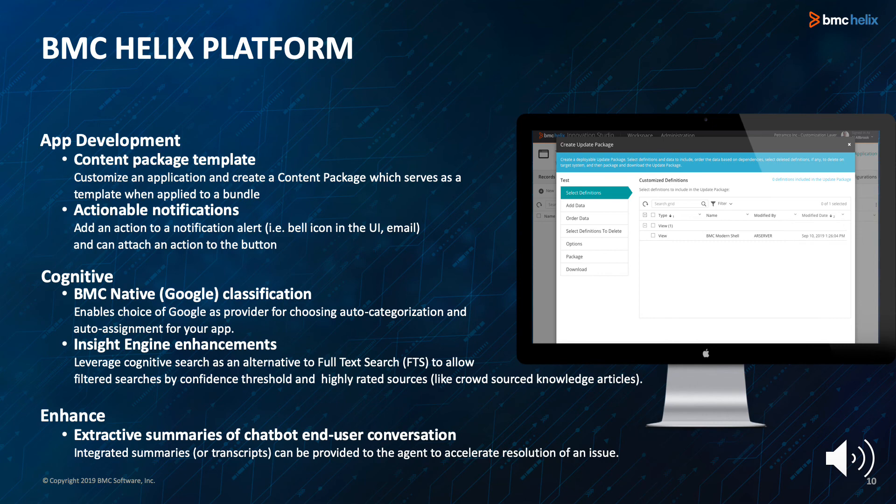BMC Native Google Classification enables the choice of Google as the provider for auto-categorization and auto-assignment for your app. Insight Engine can now leverage cognitive search as an alternative to full-text search, which allows filtered searches by confidence threshold and highly-rated sources such as crowd-sourced knowledge articles. Lastly, extractive summaries of end-user conversations in chatbot can be provided to the agent to accelerate resolution of an issue.